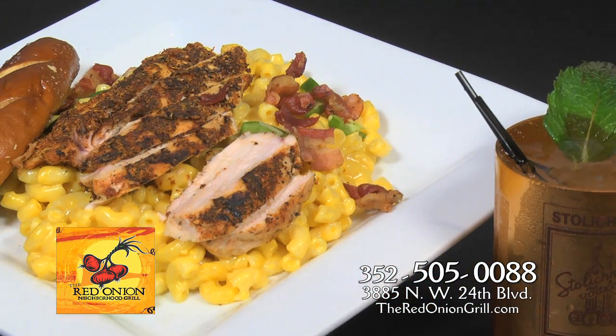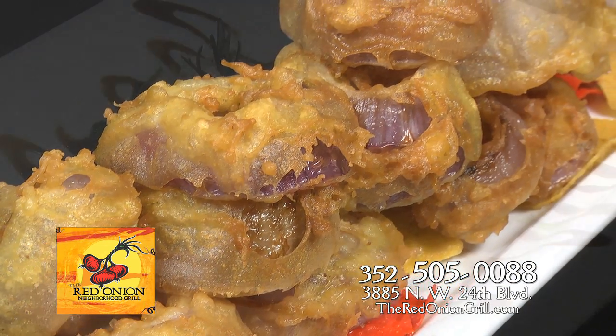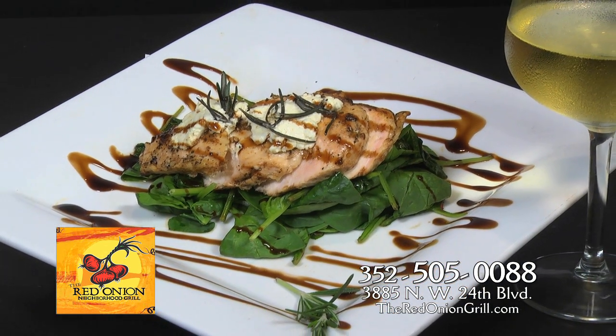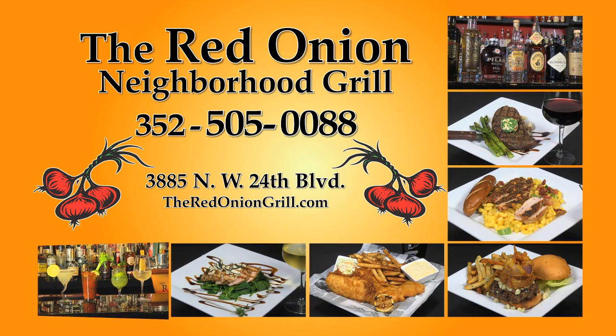Enjoy customer-favorite blackened chicken with mac and cheese or the all-natural beef steaks cooked to perfection. Craving the savory? Try our rosemary chicken with goat cheese and applewood smoked bacon drizzled with balsamic reduction, or the always delicious all-natural beef burger and french fries. Come on in and join us at the Red Onion.